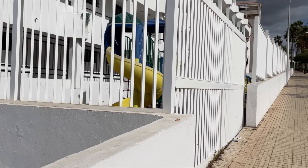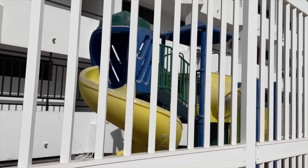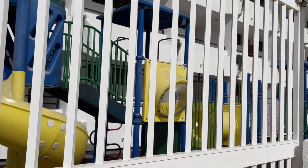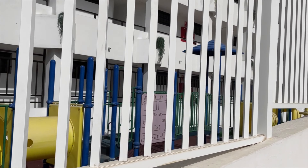Bit of a kiddies area as you can make out just through the railings. Pity about the railings — could have got a better view of that. There you go.